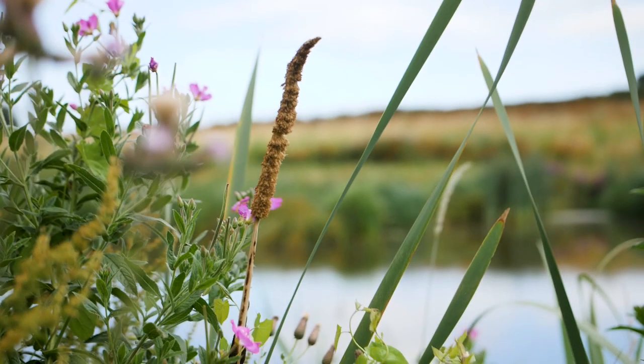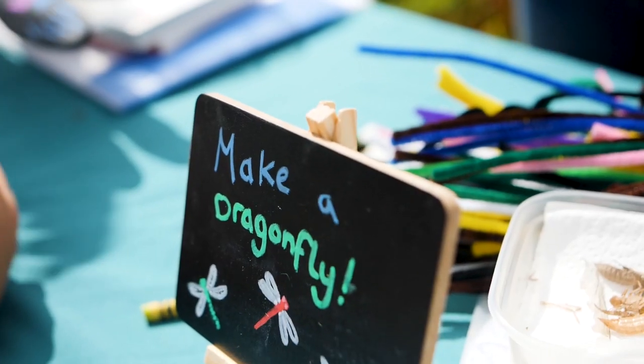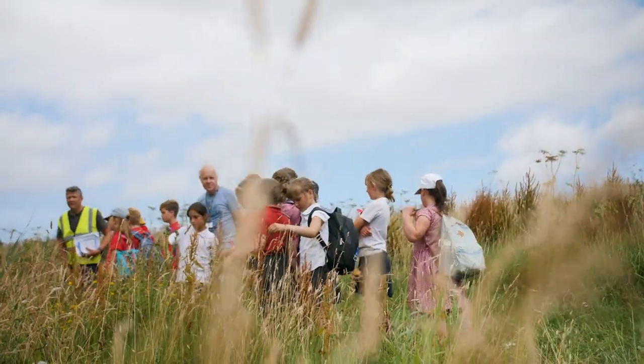We couldn't have done this on our own, so we've got the Norfolk Rivers Trust and lots of other experts who have helped us, so it's been a great partnership. We've also had fantastic support from the local community — the local school kids helped us plant it originally and now they're back again here to help us count the species.